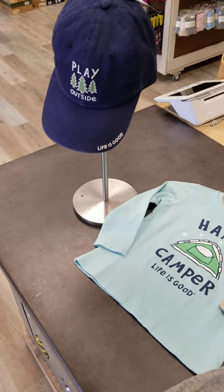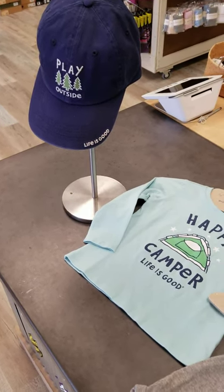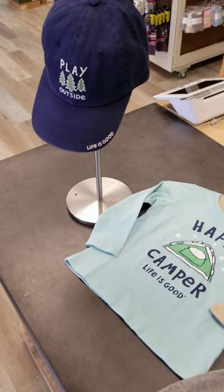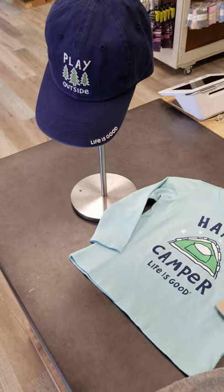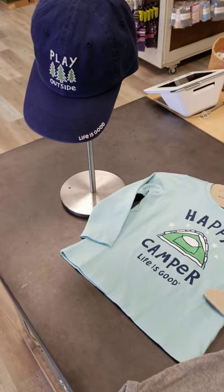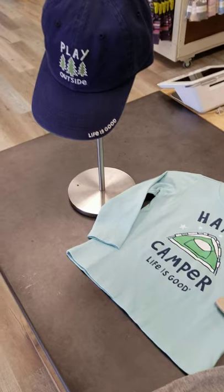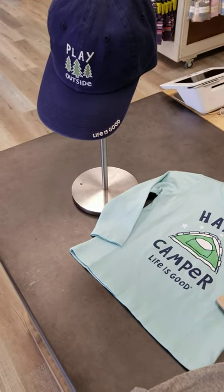Good morning and welcome back to Sunday Spotlight. This week we are highlighting Life is Good. We had Life is Good in the very beginning. They unfortunately did cut out their kids collection for a few years and now they've brought it back, so we brought it back in here in the fall.